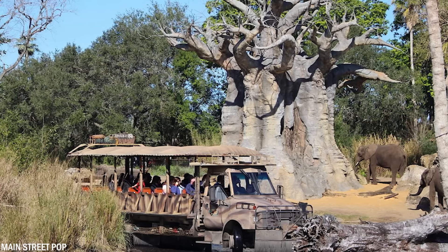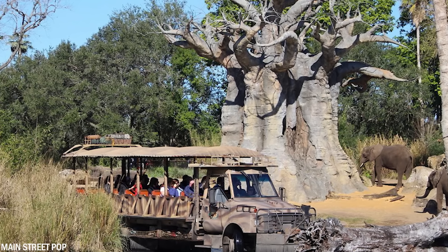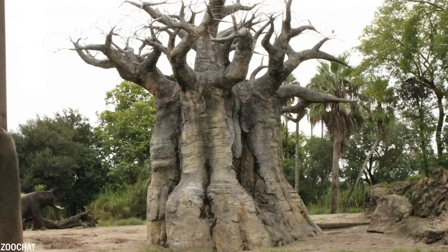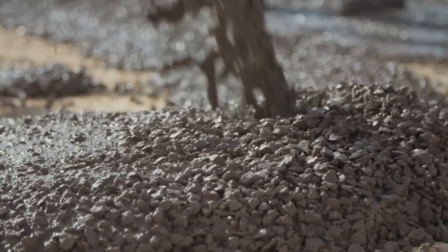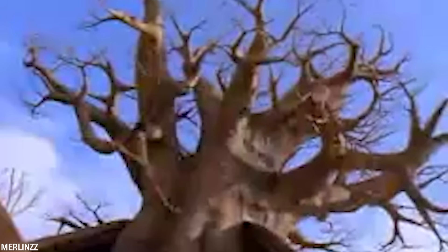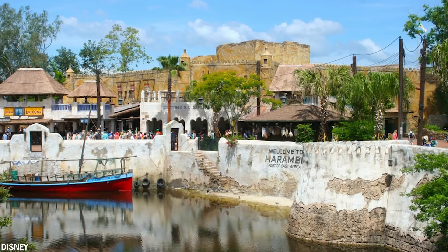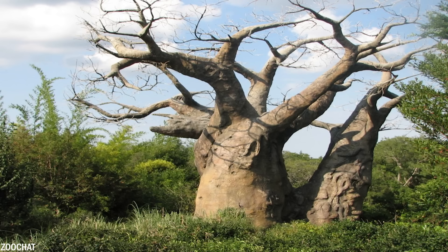When Disney was planning Animal Kingdom, Walt's dream of a genuine wild adventure came to life — except for the trees. The beautiful baobab trees you see on Kilimanjaro Safaris are not actually real; they're made of concrete. Baobab trees have incredibly strong trunks and can store water, especially during extended drought. There used to be a real baobab tree in Harambe Village, but it didn't survive after a very cold winter a few years ago.